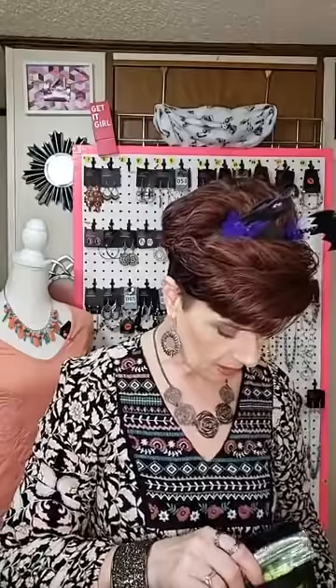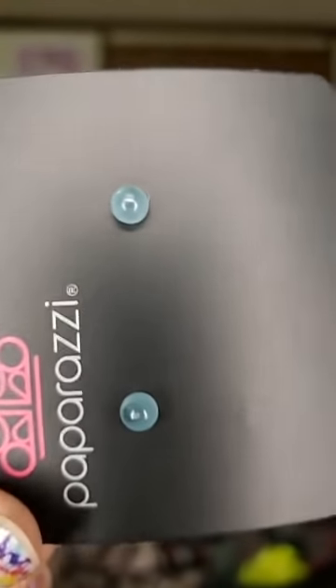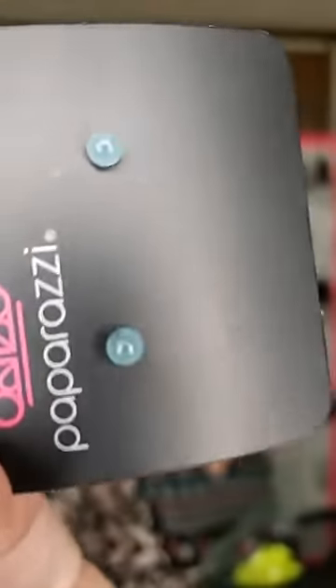If you see this bracelet that I'm wearing tonight and you think, oh my god, that thing is gorgeous — these are $5. Now, the only ones I have that are really small like that are going to be my kids' earrings. What I have left are one pair of blue, but I do have some more coming in, and these are $1. I have them in blue.